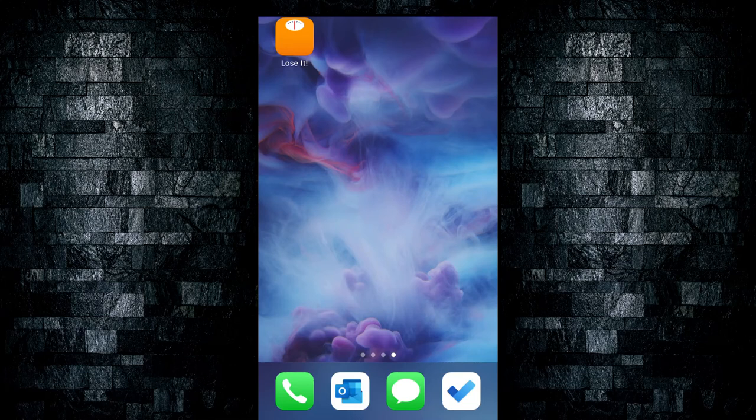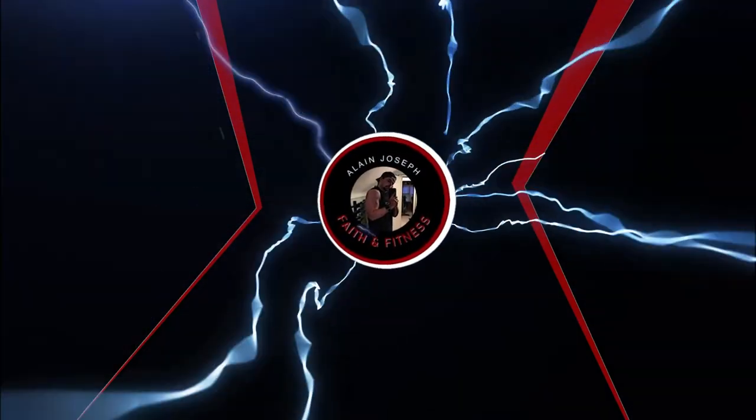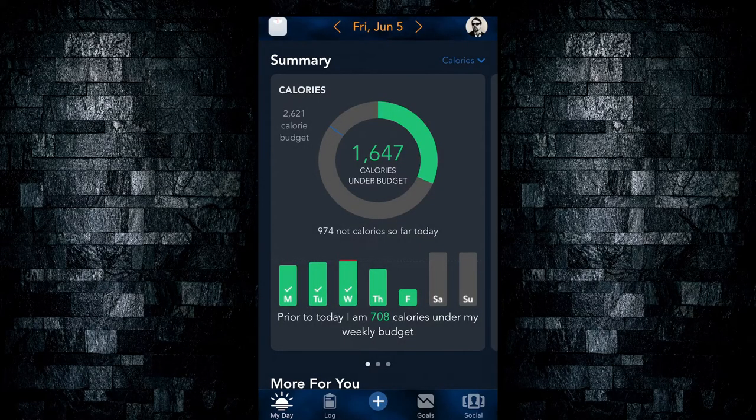Today we review a nutrition app called Luzit, available for both iOS and Android devices in under 5 minutes. Luzit offers both a free and paid version. For the purposes of this review, we will be focusing on the paid version.